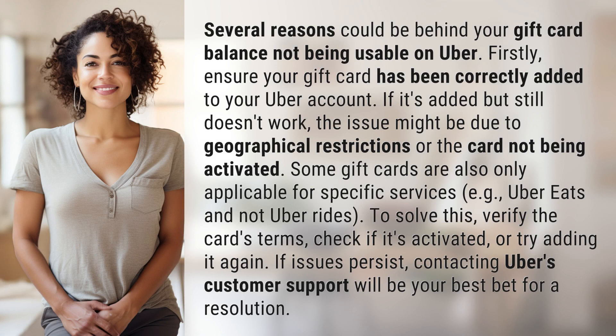Firstly, ensure your gift card has been correctly added to your Uber account. If it's added but still doesn't work, the issue might be due to geographical restrictions, or the card not being activated. Some gift cards are also only applicable for specific services.